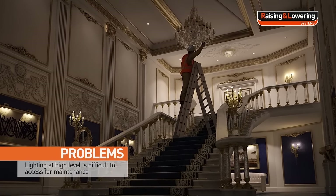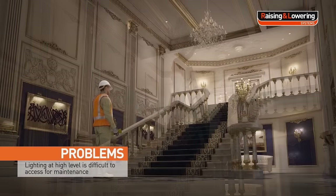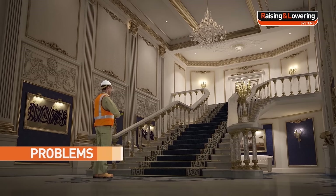Lighting installed in high ceilings is difficult to access for maintenance. Raising and lowering systems offer a solution.